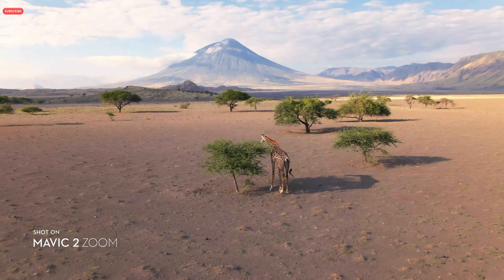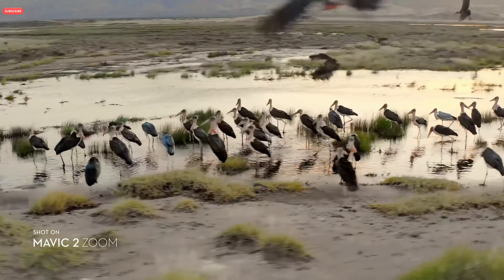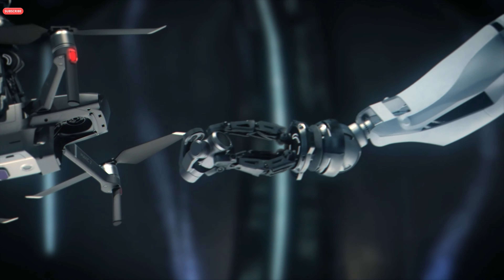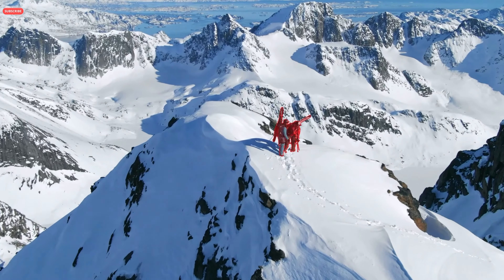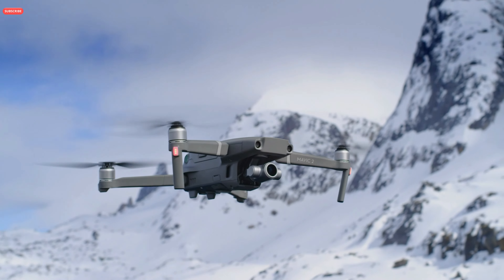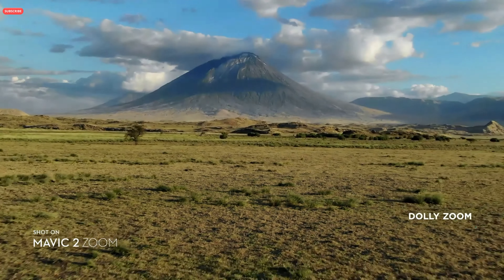You're able to punch in quickly for a tighter shot, even from 100 meters away, keeping a safe distance from your subject. Don't be fooled by its size — Mavic 2's zoom lens is powerful, constantly adjusting to your commands for seamless zoom control and autofocus tracking. This keeps your subject clear while you focus on framing. Mavic 2 Zoom gives you access to dolly zoom for an otherworldly, warped perspective.